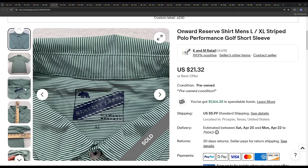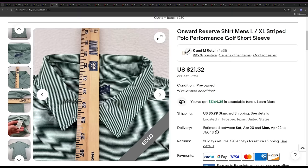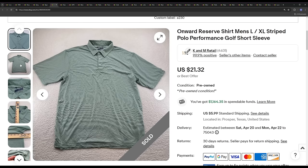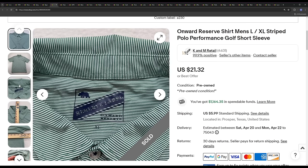Next is Onward Reserve — a brand I'd probably stay a little away from if you're a smaller store, as the sale prices are typically lower in terms of margin, and the sell-through rate is lower too. We aim for 100% sell-through rate, but since we're a large store we do dip down to 50% sometimes. This one ended up selling for the full ask price of $21.32. We buy this brand quite often — it just has to be cheap enough.